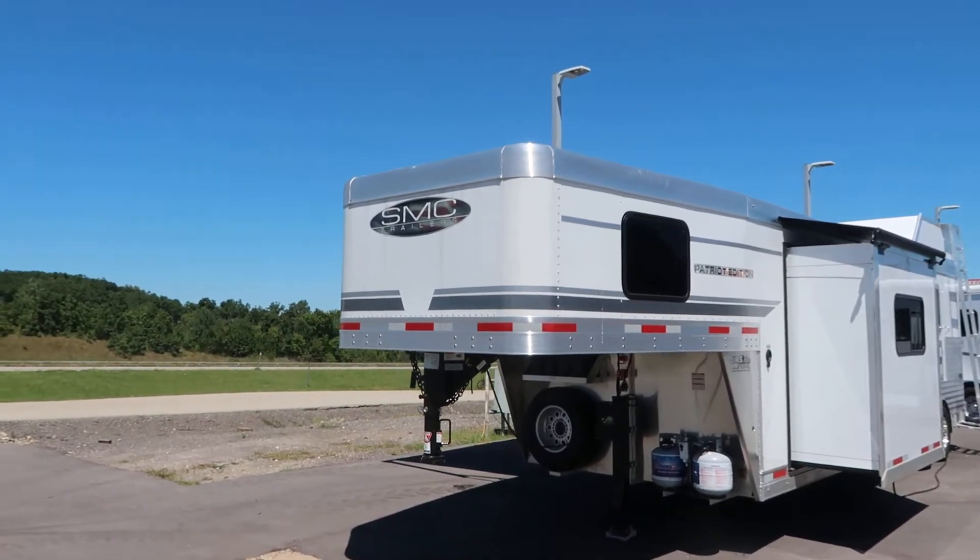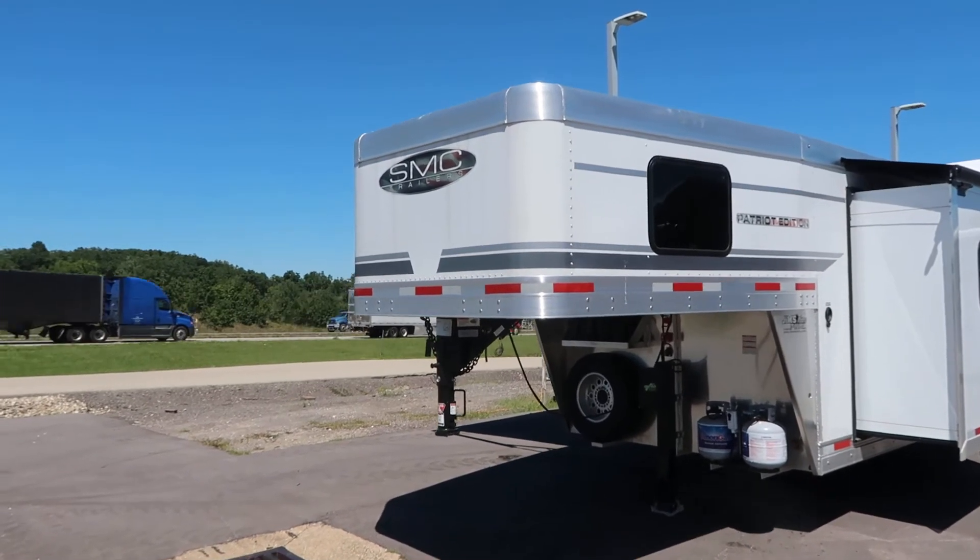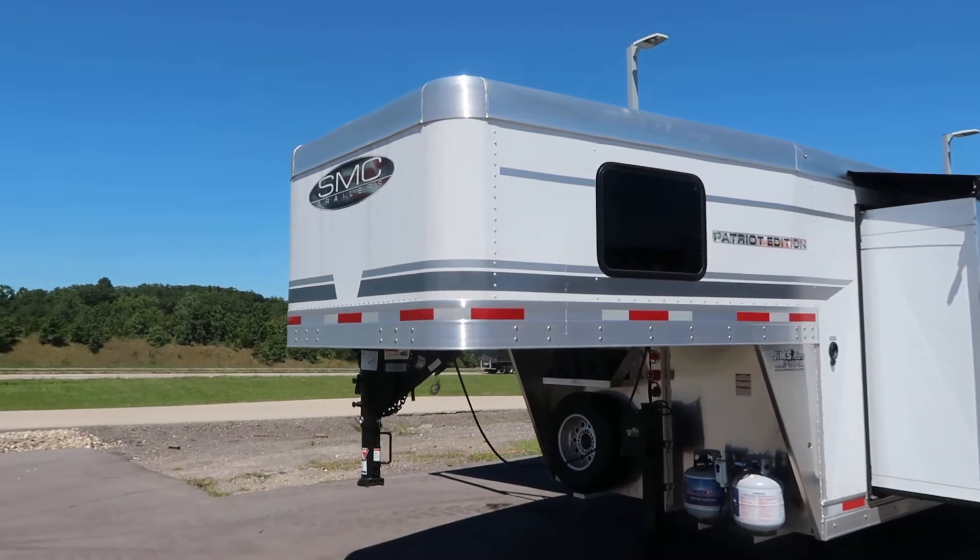Hello folks, it's Phil from Jim's Motors in Cuba, Missouri. What we're looking at here today is a brand new SMC Patriot.